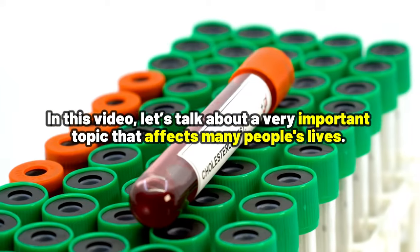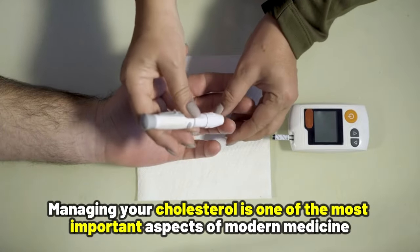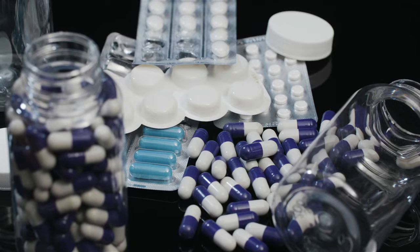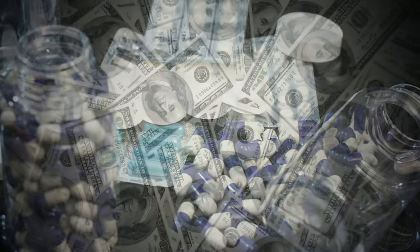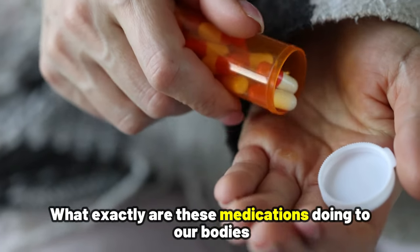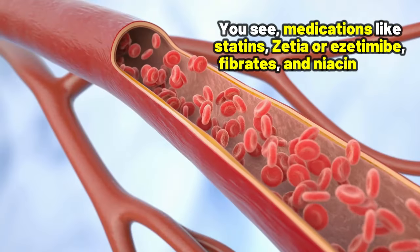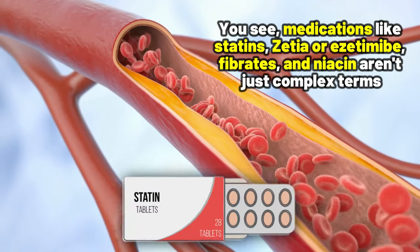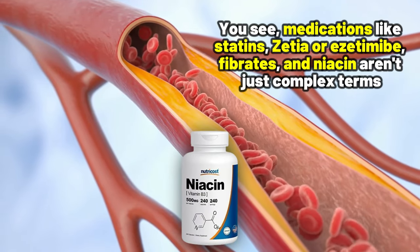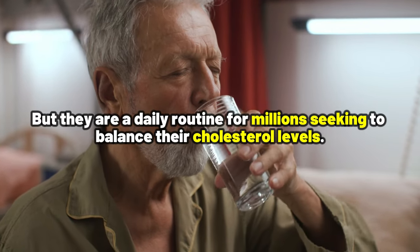In this video, let's talk about a very important topic that affects many people's lives. Managing your cholesterol is one of the most important aspects of modern medicine, and medications are a big part of this. But here is the million-dollar question: what exactly are these medications doing to our bodies, apart from keeping those cholesterol numbers down? Medications like statins, Zetia or ezetimibe, fibrates, and niacin are not just complex terms, but they are a daily routine for millions seeking to balance their cholesterol levels.